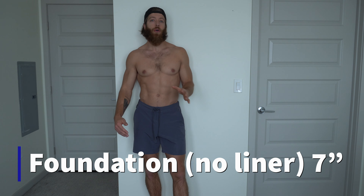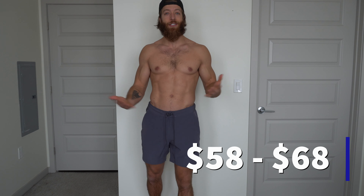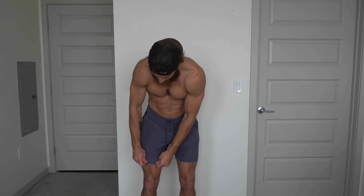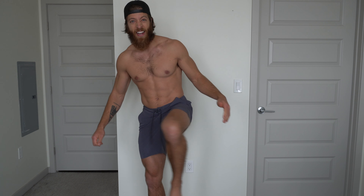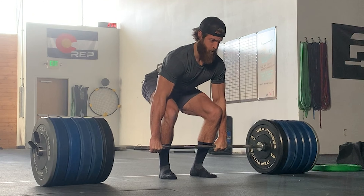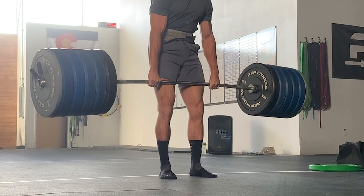The first short I want to cover is the foundation short — this is actually the short that turned me on to 10,000 in the first place. Out of all their shorts this is definitely the most durable and thick when it comes to the outer shell. It has a two-way stretch material so it doesn't have as much stretch and it's not as light as the interval or the session short. It is designed to be much more durable and abrasion resistant. If you're a powerlifter dragging a barbell up during deadlifts or doing cleans, you're not going to have a lot of friction and breakdown on the front.